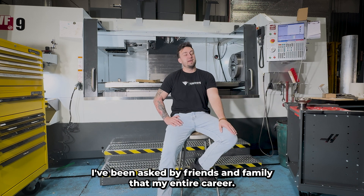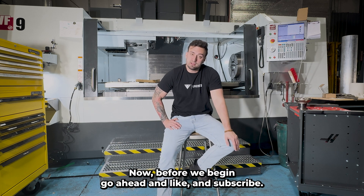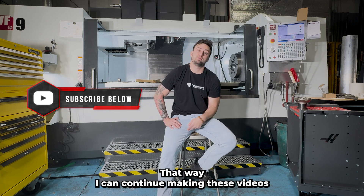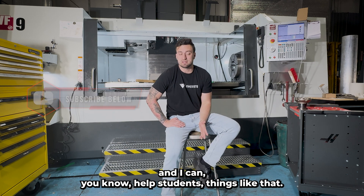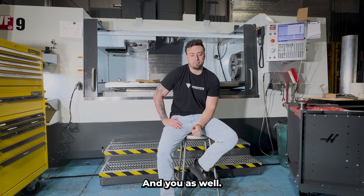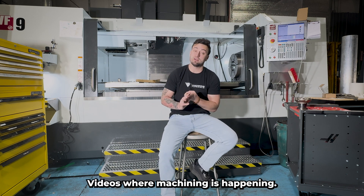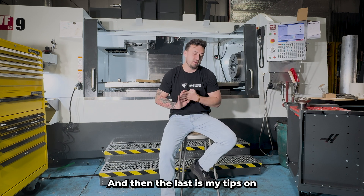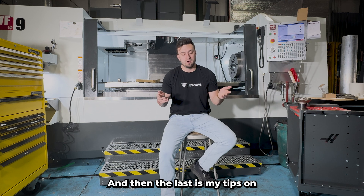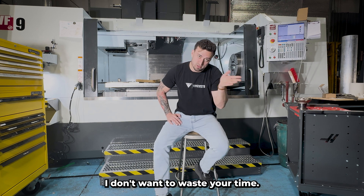What is machining? I've been asked by friends and family that my entire career, so I figured I'd make a video about it. Before we begin, go ahead and like and subscribe so I can continue making these videos and help students. The video will be structured as such: what is machining, what machining is not, videos where machining is happening, and my tips on starting a career or hobby.